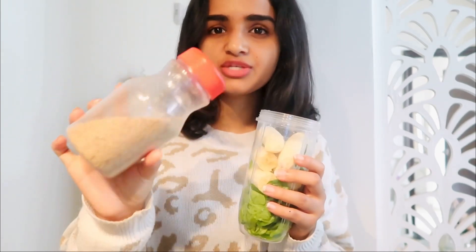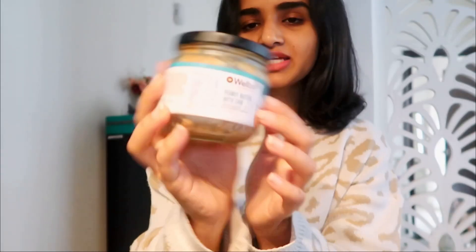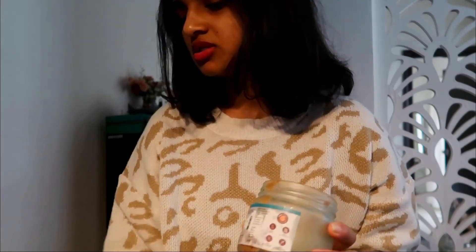I'm also adding a nuts and seeds powder my mom made — it has sunflower seeds, pumpkin seeds, walnuts, almonds, cashews, and everything. Then I add peanut butter with chia seeds from a brand called Velvi, which I got from the Organic World store. Finally, instead of milk today, I'm just adding water.